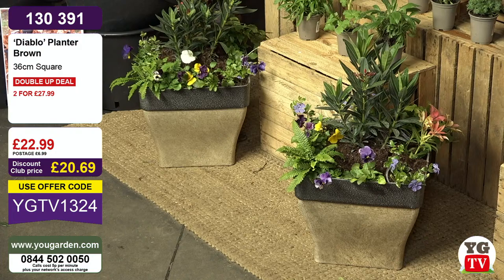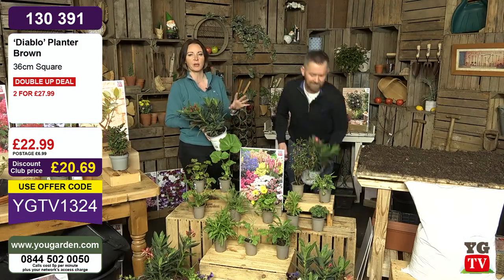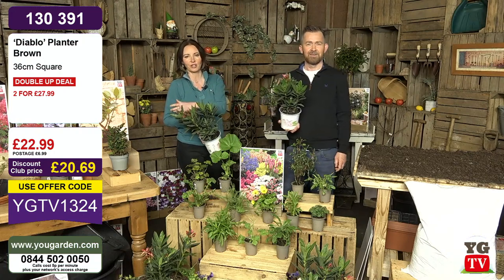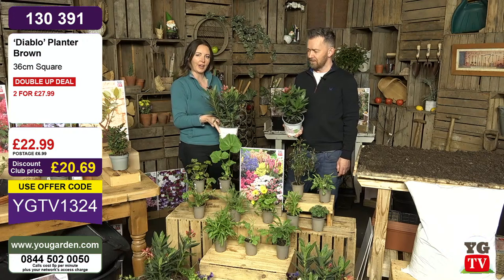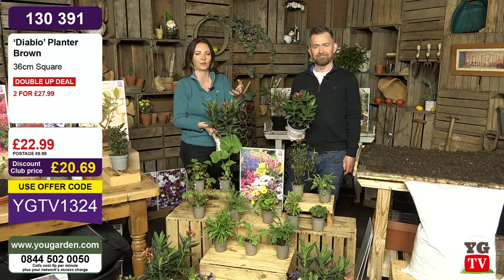At that price on the double-up deal, you put two in your basket and you'll get a price of £27.99. The original price was £29.99 for one, so you're getting two for £27.99. They are amazing value but not likely to last a week. With a double-up deal you put two in your basket and enter the code, then you'll see the savings. Whereas with your Oleander, which is a buy one get one free, you put one in your basket, enter the code, and the other one appears for you.